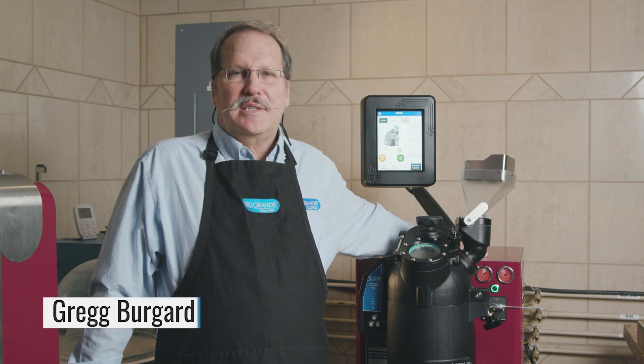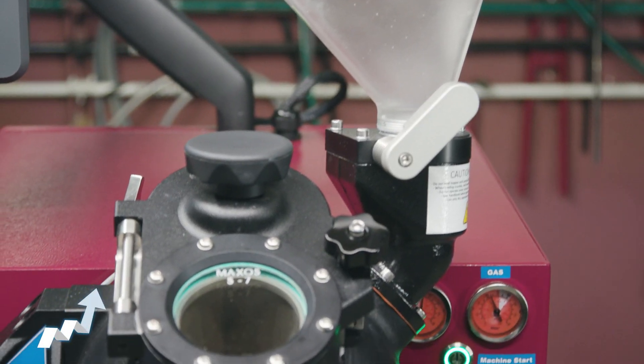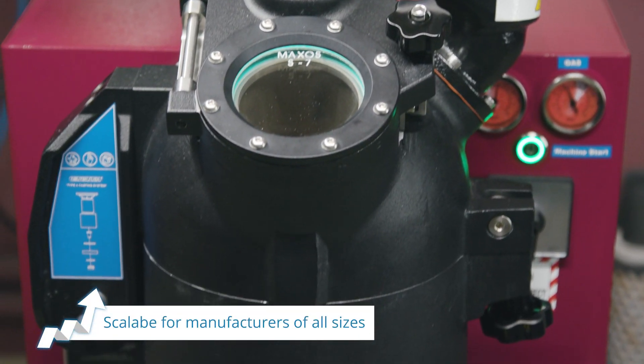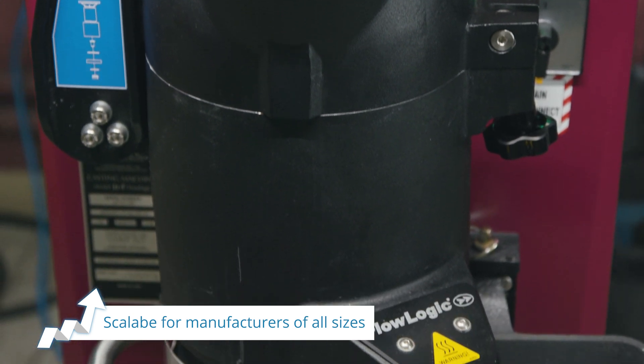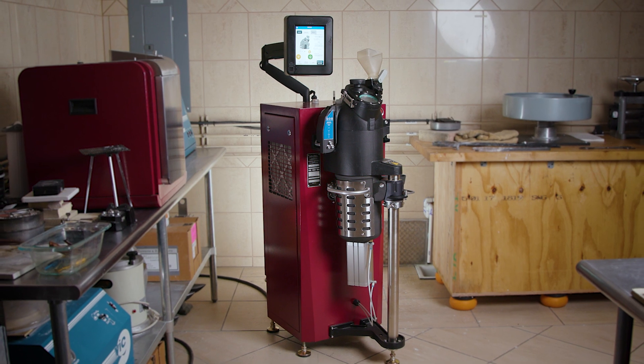Hi, I'm Greg with Rio Grande's tech support team. This is the JZF AutoCast, the latest in closed system casting technology. Scalable for manufacturers of all sizes, the JZF delivers the cutting-edge benefits of new tech flow logic technology with a small footprint and an entirely self-contained system.